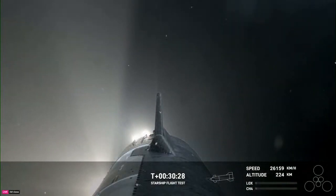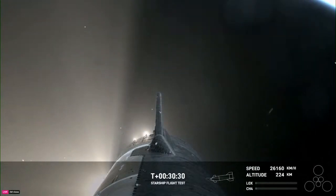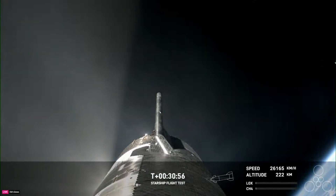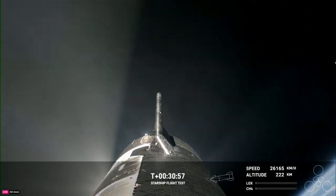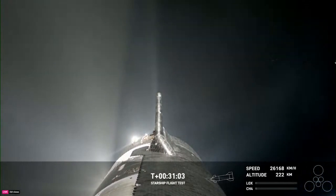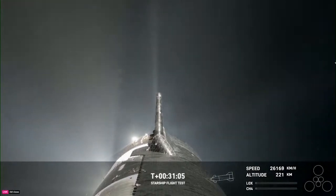All of this led to one of the final milestones: a Raptor engine relight and reentry. SpaceX clarified that the relight is not a deorbit burn, and it actually would have raised the perigee. It was just to demonstrate that they can relight the engine in space, microgravity, etc. This being said, they decided to skip that burn and go straight to reentry.